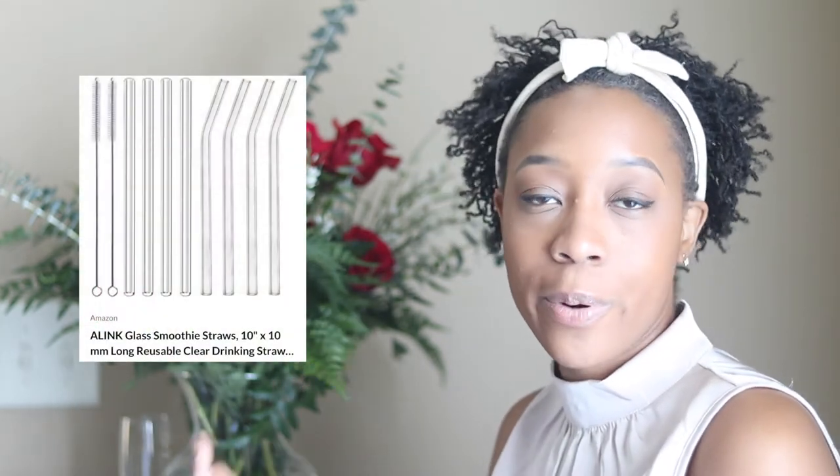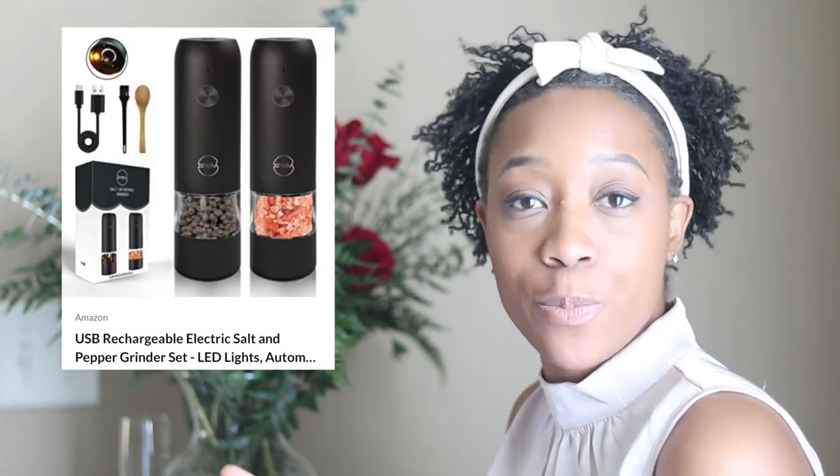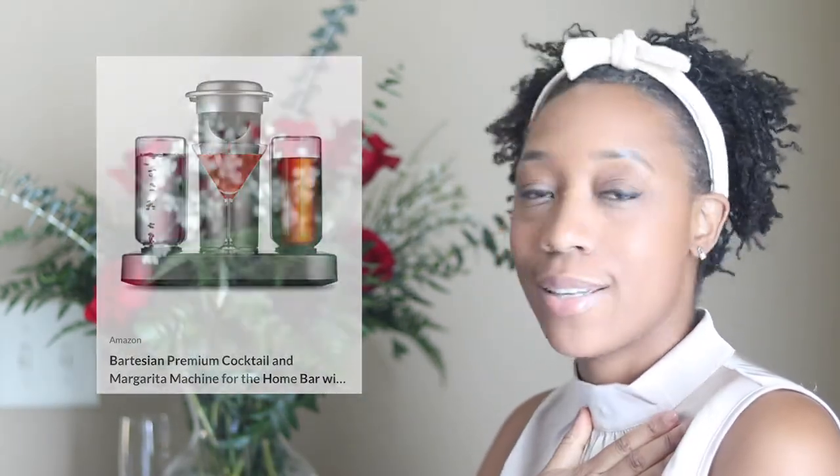Next is this luxury bath caddy — I'm so excited about this one because we will have a standalone bath in the master bathroom. I cannot wait to put this on the bath and have spa self-care nights. This is a must. Next are these glass smoothie straws — perfect for my smoothies, iced coffee, and juices. Next we got this electric pepper and salt grinder — it's very much giving aesthetic YouTube mom vibes and I thought it would be a great addition to our kitchen.